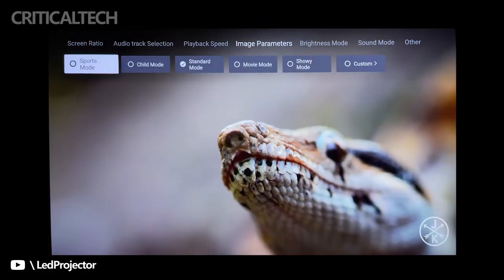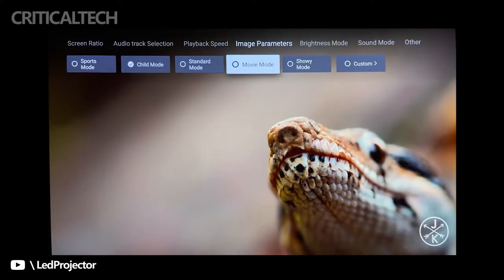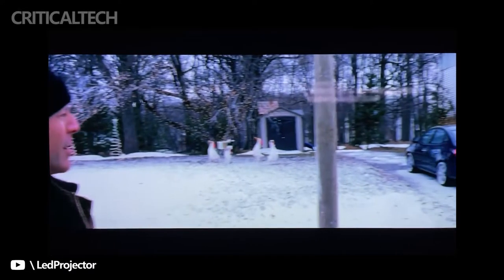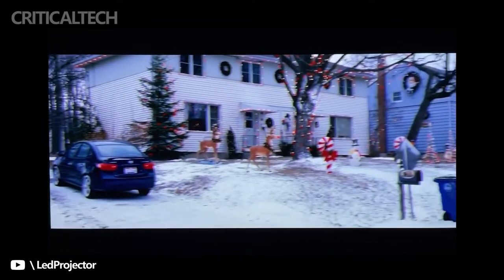Laser plus ultra-short focal length is currently the most perfect combination for consumer projection. 4K laser TVs with both laser and ultra-short focal length have an excellent design, basically monopolizing the high-end home projection market. In the ultra-short focus segment, the use of a laser light source has been limited to only expensive high-end products.